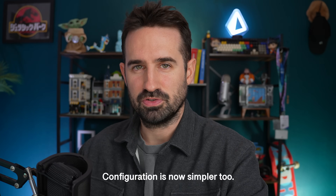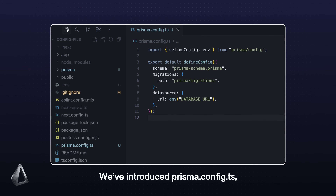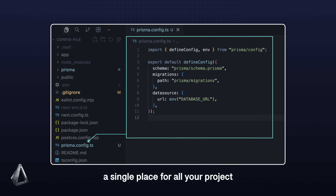Configuration is now simpler too. We have introduced prismaconfig.ts, a single place for all your project and environment settings. No more mixing config and schema. It's cleaner, safer, and easier to manage across local dev and production.